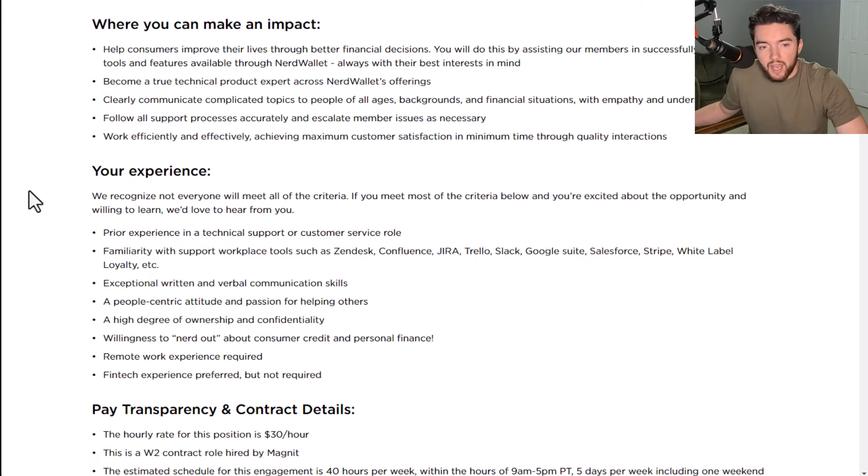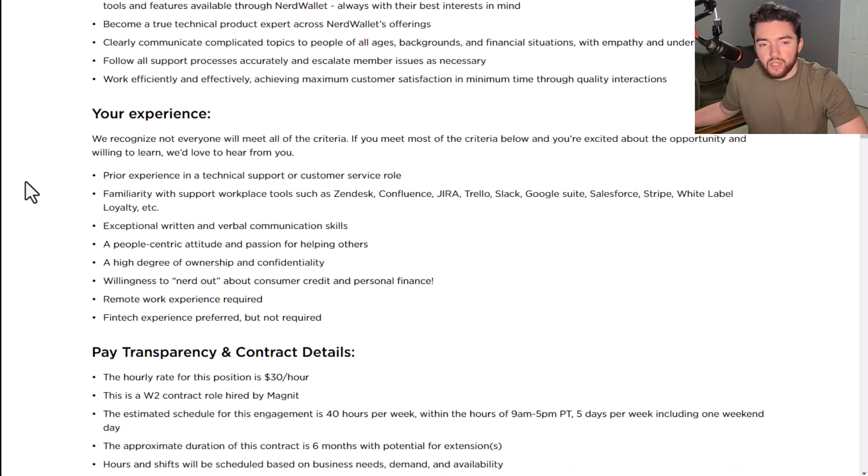Where you can make an impact: you would help consumers improve their lives through better financial decisions, assisting members in successfully utilizing NerdWallet's tools and features. You'd become a true technical product expert, clearly communicate complicated topics to people of all ages, backgrounds, and financial situations with empathy and understanding, follow all support processes accurately, escalate member issues as necessary, and work efficiently to achieve maximum customer satisfaction.